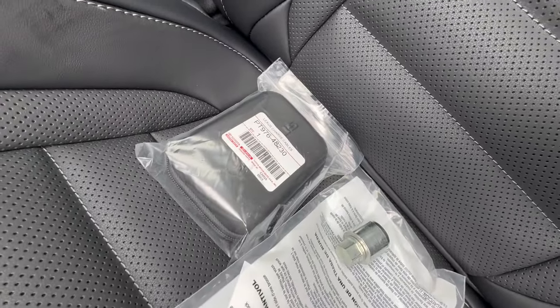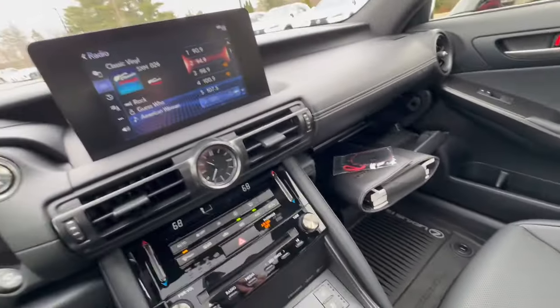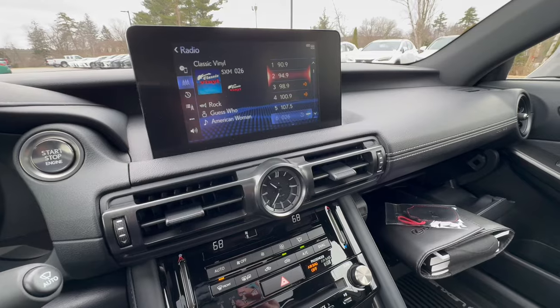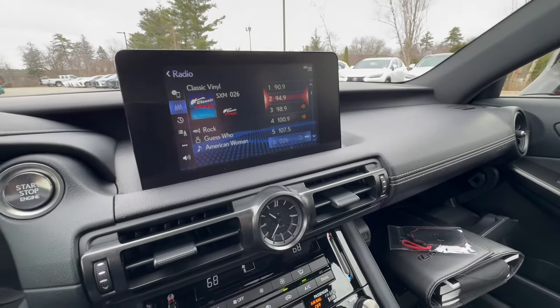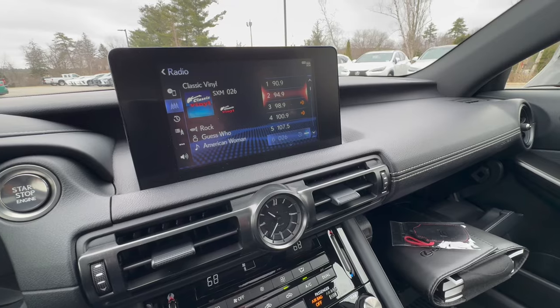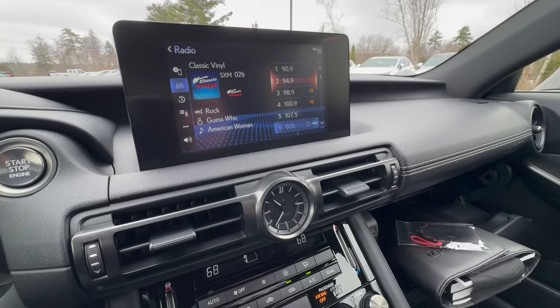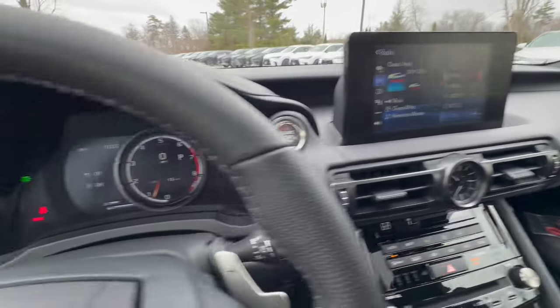Over here are quick charging cables for your phone. The vehicle also has a sunroof and a rear bumper applique that says F Sport on top of the bumper to protect it. And Apple CarPlay and Android Auto come as standard, so you can play your music and more.